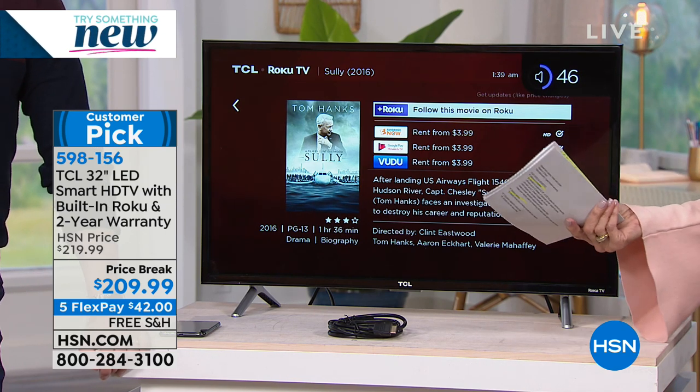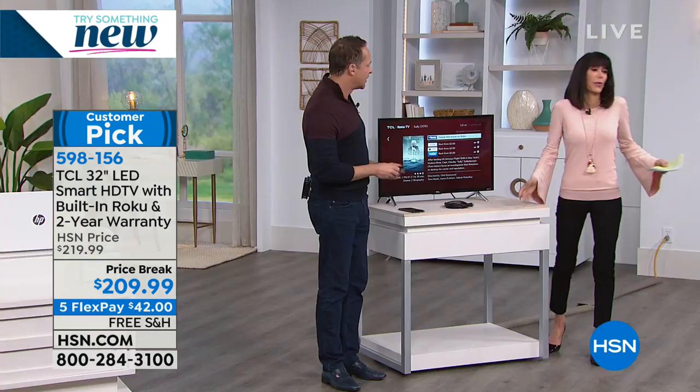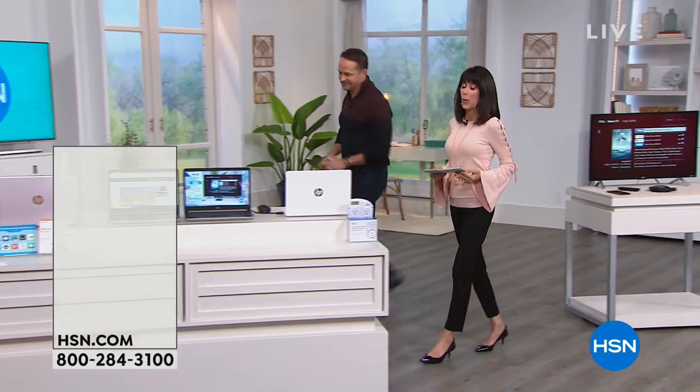Only a couple of hundred remaining, so definitely stay right where you are. We're going right on into another big customer pick — that's what this hour has been all about.